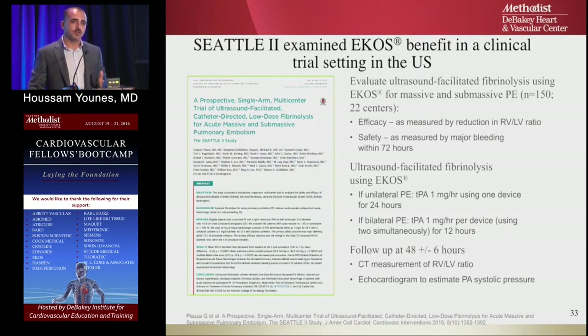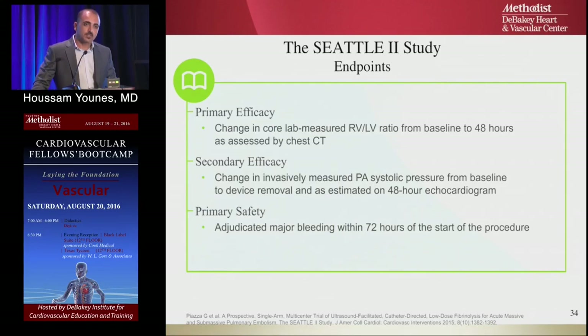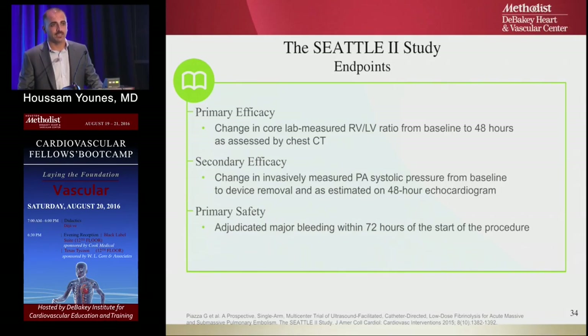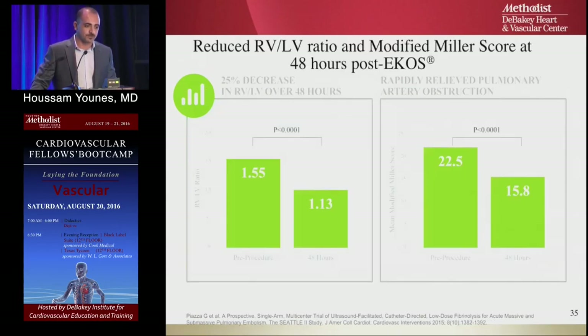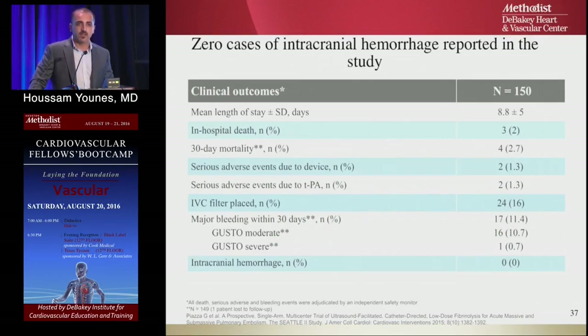Building further on ULTIMA — which included only submassive PE — the Seattle 2 trial involved massive PE with hemodynamic instability, using catheter-directed thrombolysis instead of 100 mg IV TPA. They treated 150 patients, measuring RV-to-LV ratio change on CT scan and pulmonary artery pressure change on echocardiogram at 48 hours. Results showed significant reduction in the RV-to-LV ratio, reduction in pulmonary artery pressure, and zero cases of intracranial hemorrhage.